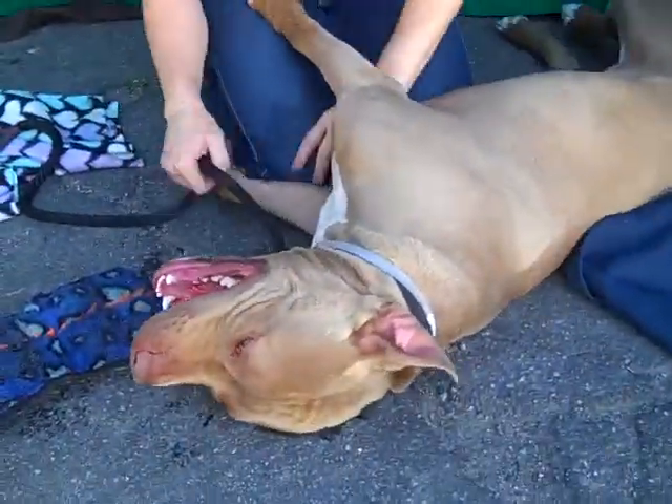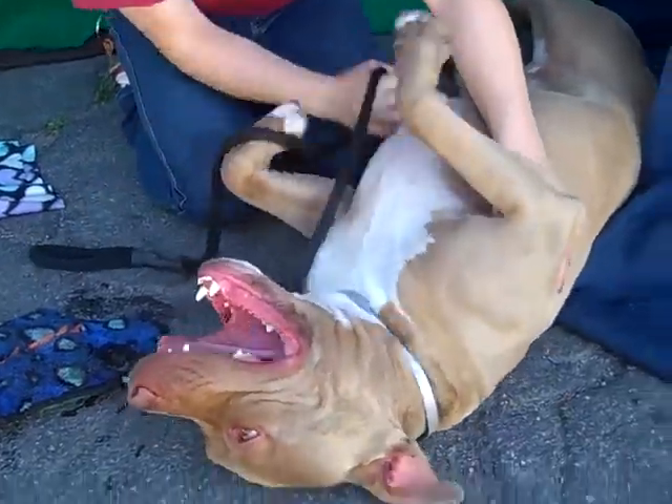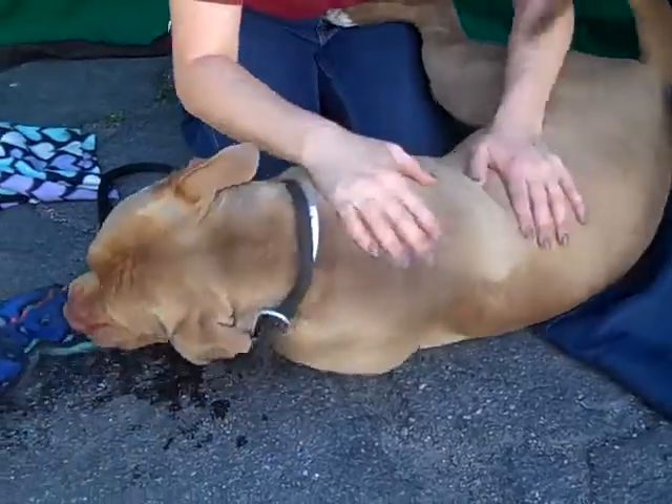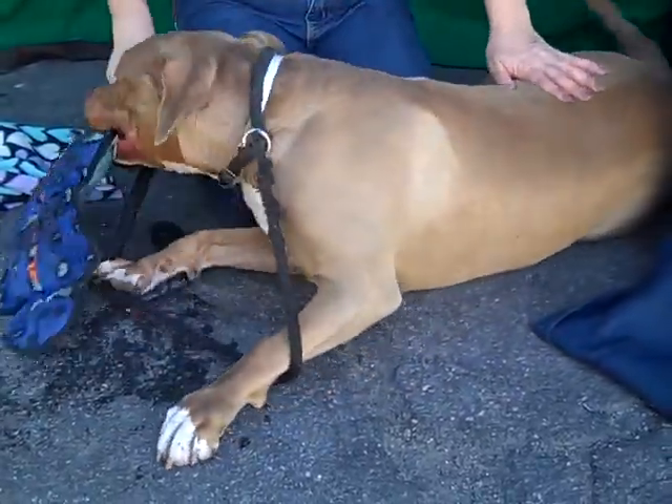What a lover. He is 71 pounds, so he's a big guy, but he's so sweet and loving, just super funny and goofy, and very smart at 10 months old. He already knows sit and paw and down.